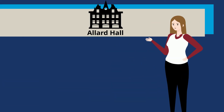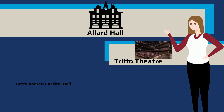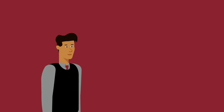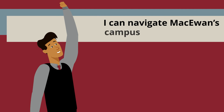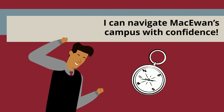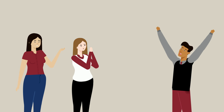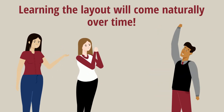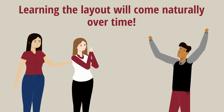Building 11, or Allard Hall, holds theatres for school productions and events. Now I definitely feel like I can navigate MacEwan's campus with confidence. The best part of this learning experience is that understanding the layout of MacEwan will come naturally with more time spent on campus.